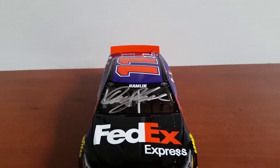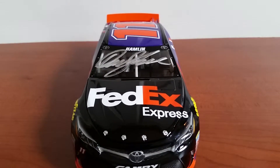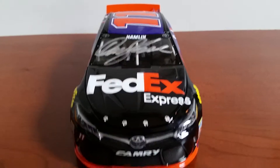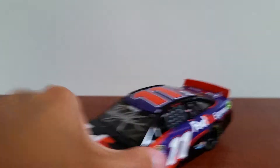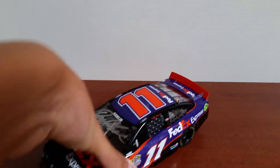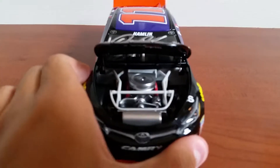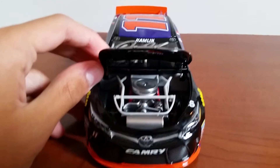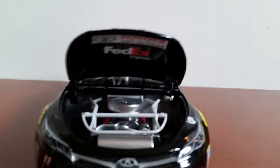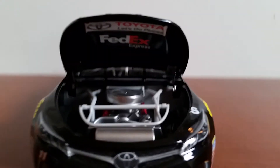You can see up there there's Hamlin, two Toyota logos on the windshield, FedEx Express on the hood, and there's your Toyota Camry nose. Let's take a look under the hood — there's your Toyota Camry engine, and there's 'Toyota Let's Go Places' and FedEx Express under the hood.